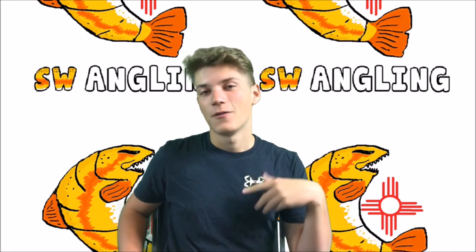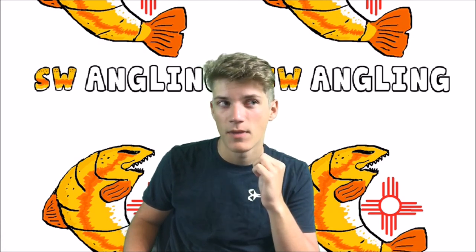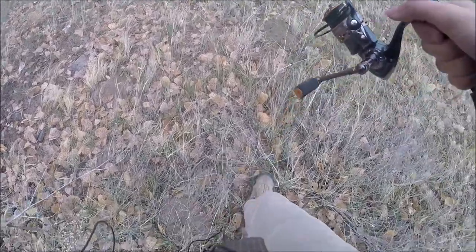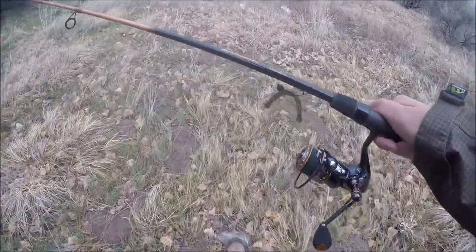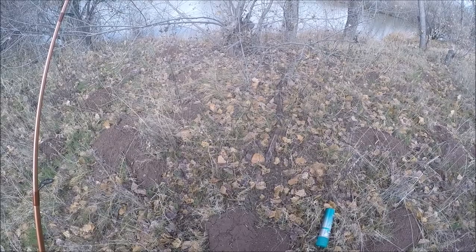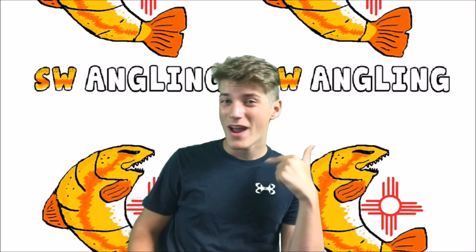After that, we had a few more ponds in mind. This next one was recommended to me by a subscriber, Nat Nat, who showed me where to go. We tried finesse techniques and everything we had on my brand new reel and rod, but the pond was a bust — it's a tough pond to fish. I also lost a seven-dollar jerk bait on a tree, so not the best pond for me. I'll have to try it again in the summer.